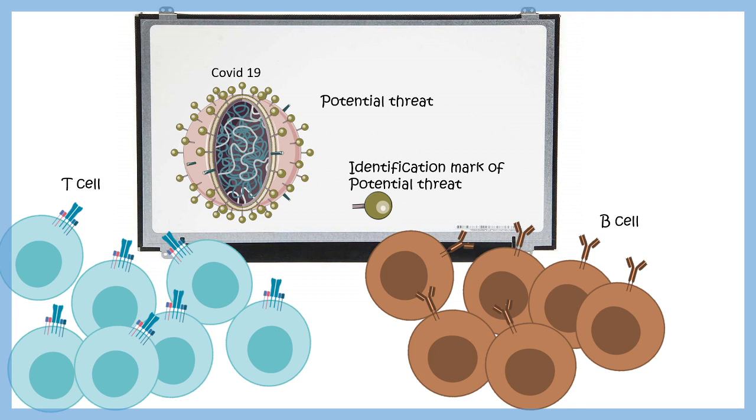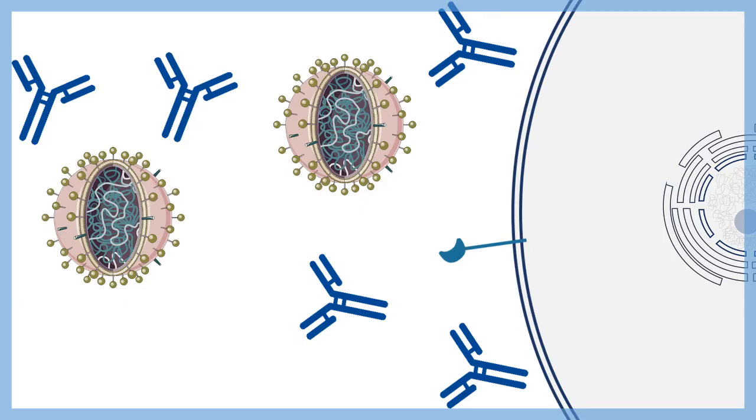Imagine training your immune system cells — the armies like T cells and B cells — by showing them that the spike protein is the identification mark of the threat, and this is what COVID-19 looks like. Then our immune system would be more efficient at recognizing the virus and would be prepared by producing antibodies beforehand.